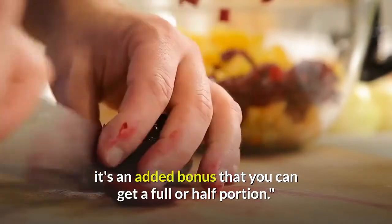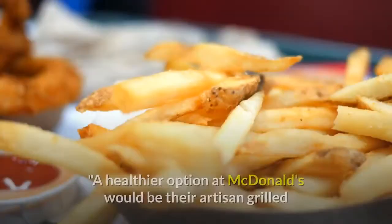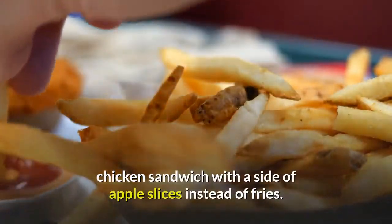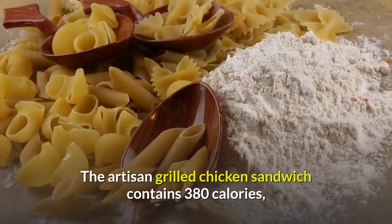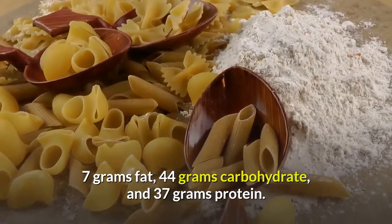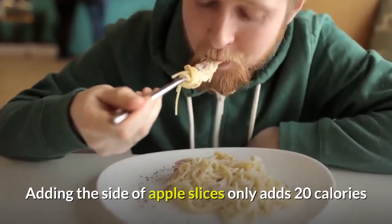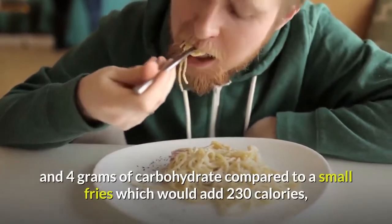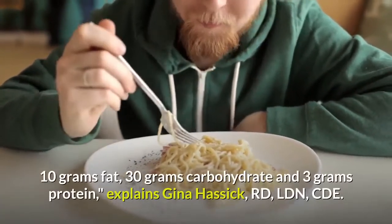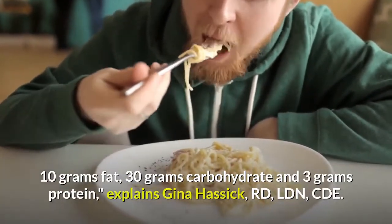Lauren Slayton, MS, RD, of Food Trainers adds: 'Panera's beet quinoa salad is my go-to. It's an added bonus that you can get a full or half portion.' Three: McDonald's Artisan Grilled Chicken Sandwich. A healthier option at McDonald's would be their artisan grilled chicken sandwich with a side of apple slices instead of fries. The sandwich contains 380 calories, 7g fat, 44g carbohydrate, and 37g protein. Adding apple slices adds only 20 calories and 4g carbohydrate, compared to small fries at 230 calories.